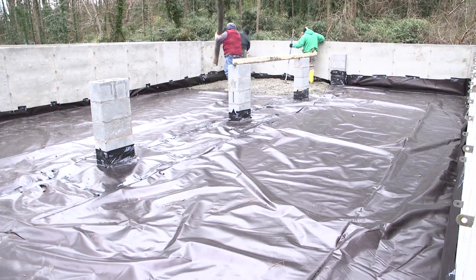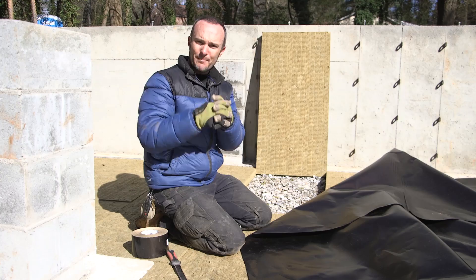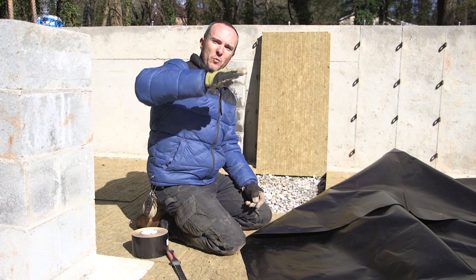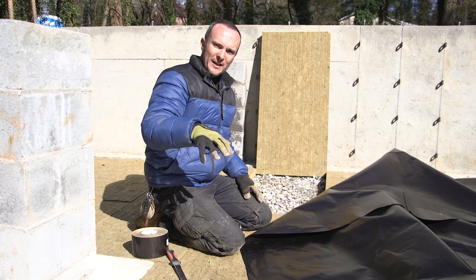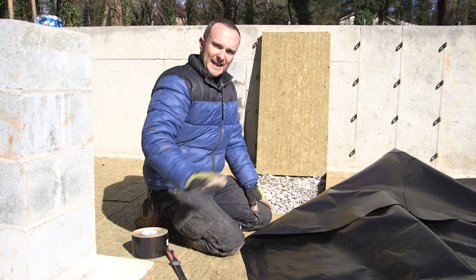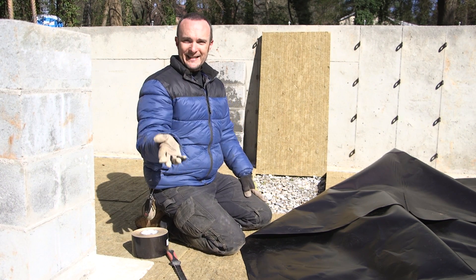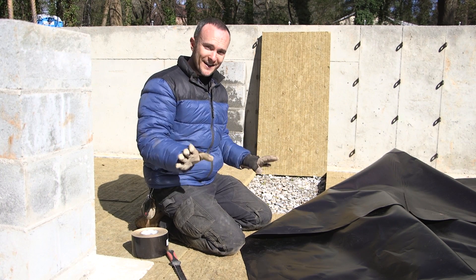Then we pour the fifth layer — the two-inch slab — on top of that. It's going to have a fiberglass admixture in it, which basically replaces the rebar or wire mesh you'd normally put in the slab, because two inches is very thin. Wire mesh might float to the surface or the bottom, and that's not good. So we replace it with a fiberglass admixture that's mixed directly into the concrete — it'll be invisible but work the same way.